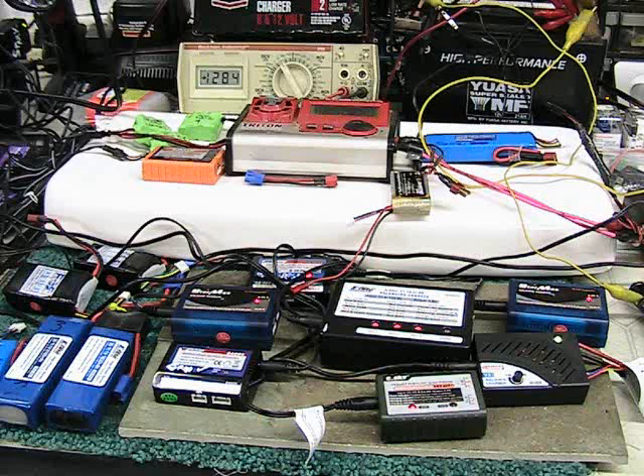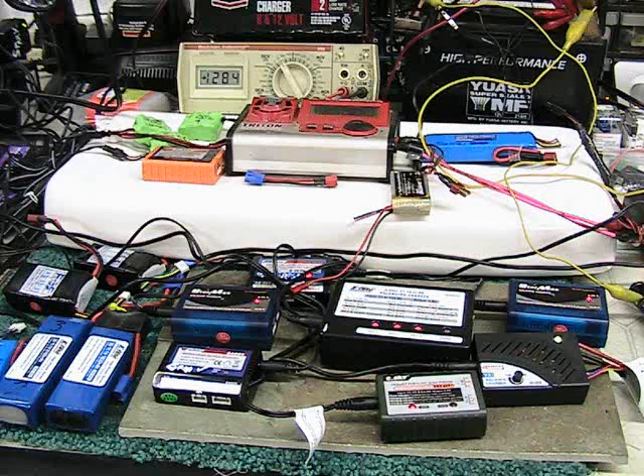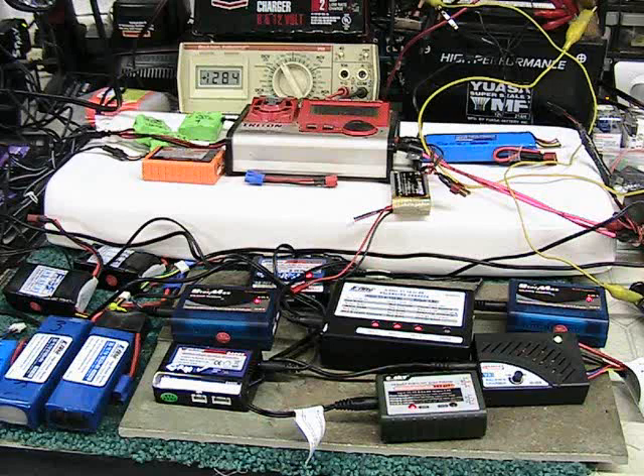We're going to have a segment on safety issues with LiPo batteries — how to properly charge them, what happens if you discharge them too far, will they catch fire. All in all, it should be quite fun and very entertaining. We're going to do everything possible to educate you on radio controlled aircraft and all types of helicopters and ease you into this wonderful world of radio controlled flying machines.